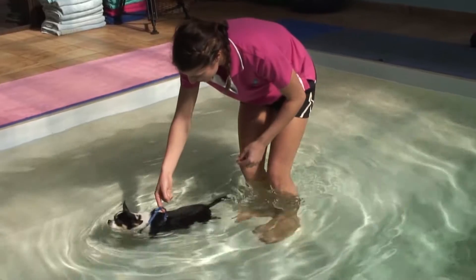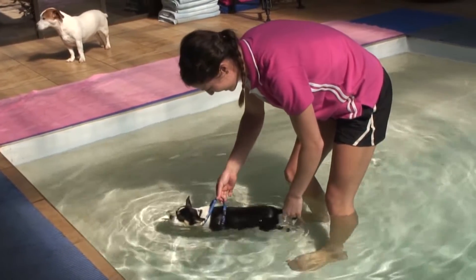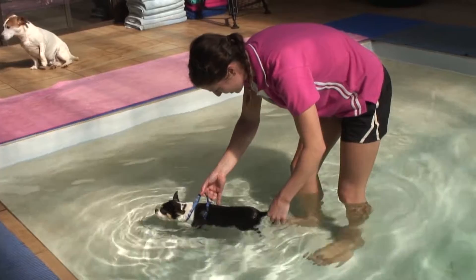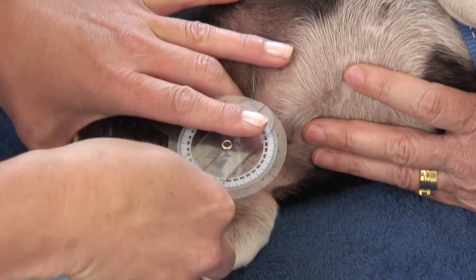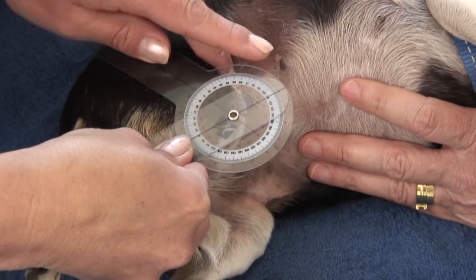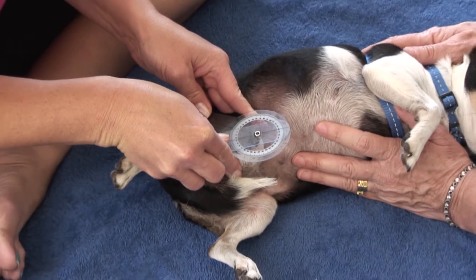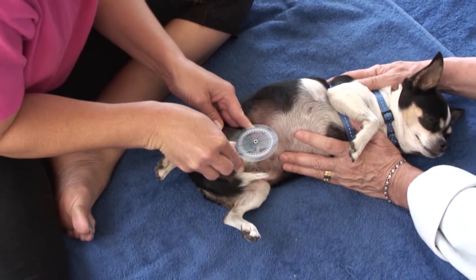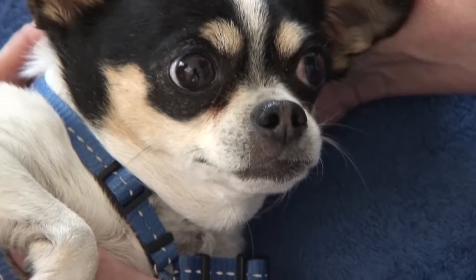Many conditions benefit from hydrotherapy, such as post-operative fractures, joint surgery, neurological conditions, or any other conditions or disorders where the dog is reluctant to use the limb, or where there is a lack of strength, balance, and proprioception. Water provides a complete or semi-weightless environment for dogs and cats to exercise in.